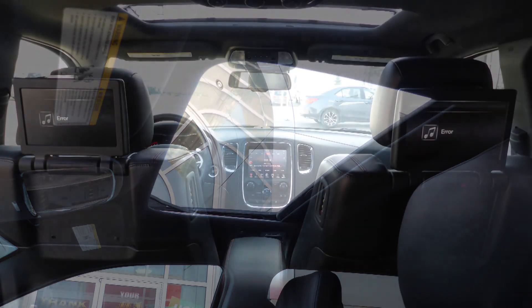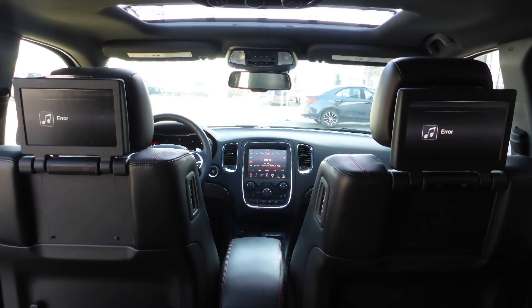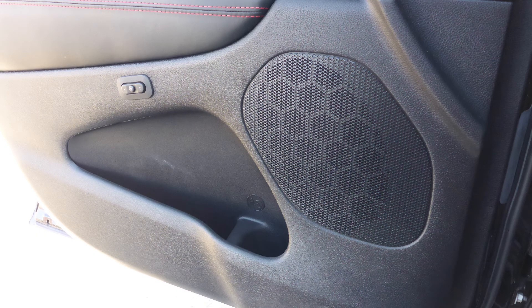A powered sunroof, two rear entertainment screens, and nine amplified speakers.